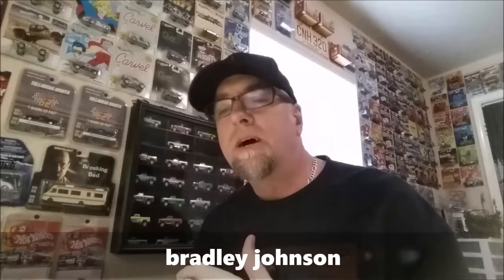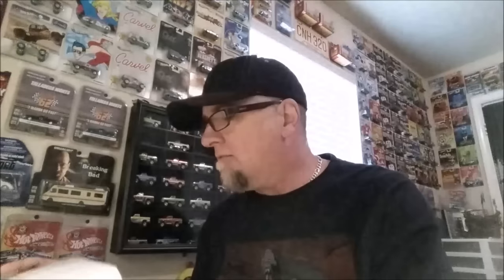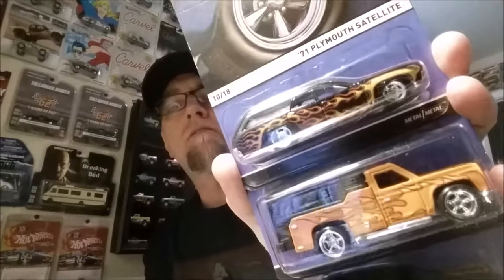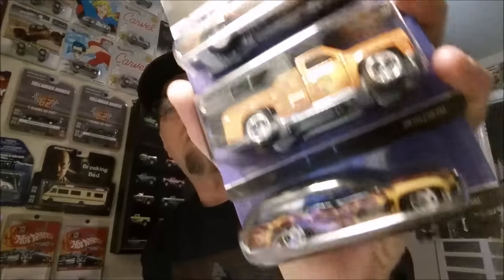I also received a box from Bradley Johnson — not sure of his Instagram or YouTube name, but I'll look it up and add it to the video. Here's what he's going to add to the prize package: a heritage series Plymouth Satellite, a backwards bomb, and another Satellite. Really cool Real Riders — awesome.